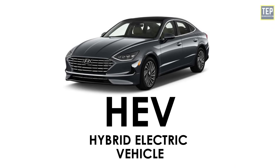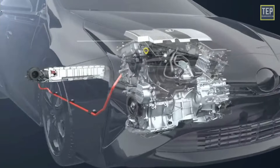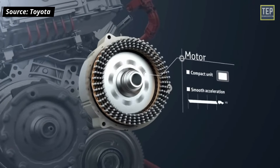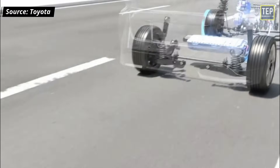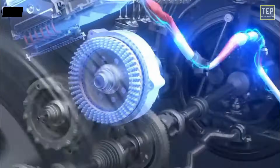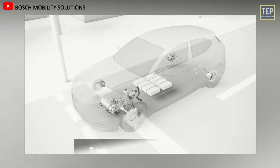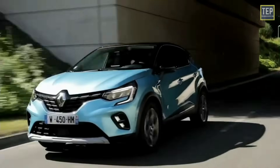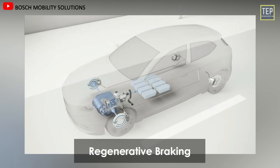Hybrid electric vehicles are also known as series hybrid, parallel hybrid, or series-parallel, based on power distribution. They have both an engine and an electric motor. The engine gets energy from fuel and the motor receives electricity from the batteries. The transmission is rotated simultaneously by both, driving the wheels. A hybrid electric vehicle cannot be plugged in to charge the battery; instead, the battery is charged by regenerative braking and the internal combustion engine.